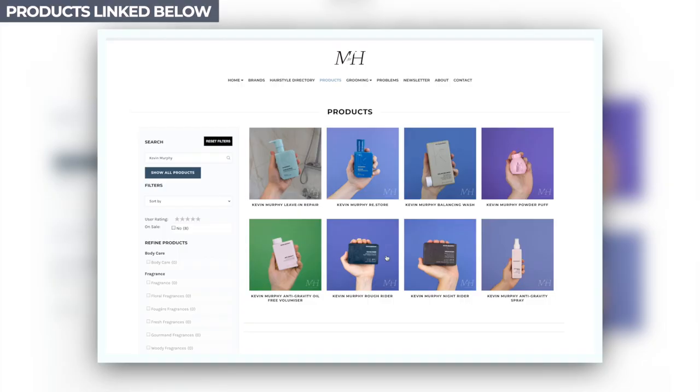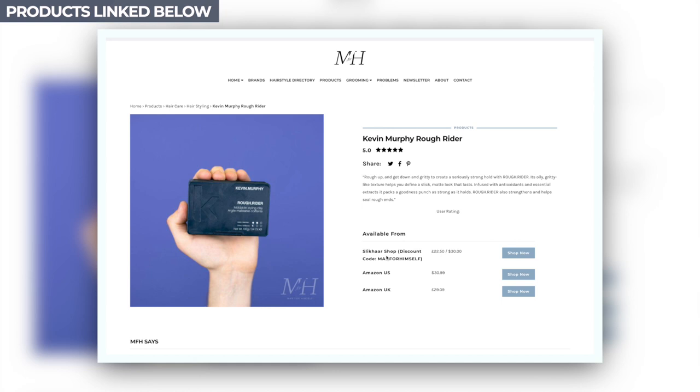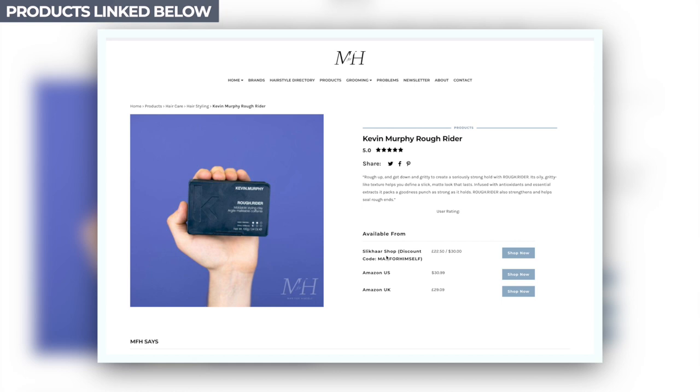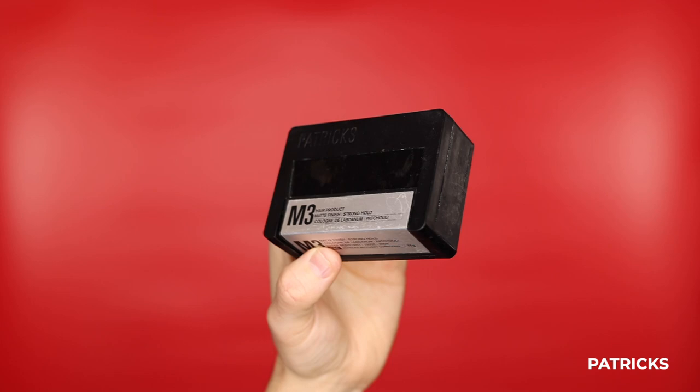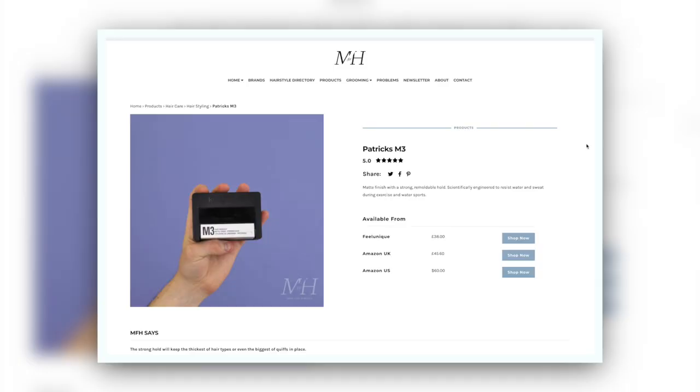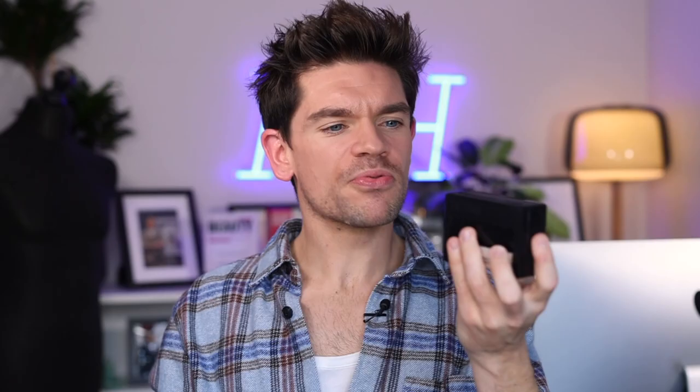Both of these products are from Australian brands. Kevin Murphy, who's a session stylist, has created some really fantastic products, and some of those have got five stars on manfromstuff.com. This actually has five stars there, versus another five-star product from another Australian brand, Patrick's. This was created by Patrick Kidd, and he really does create some epic products — expensive, but epic. Now, M3 doesn't actually say it's a clay, but it does have clay in the ingredients.